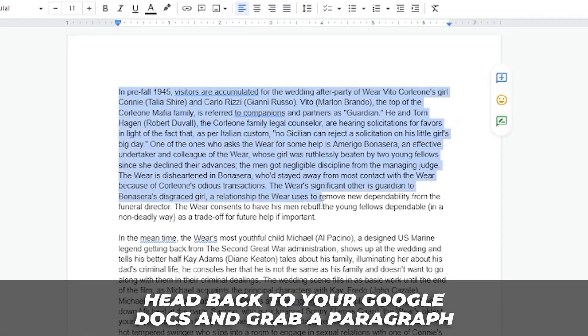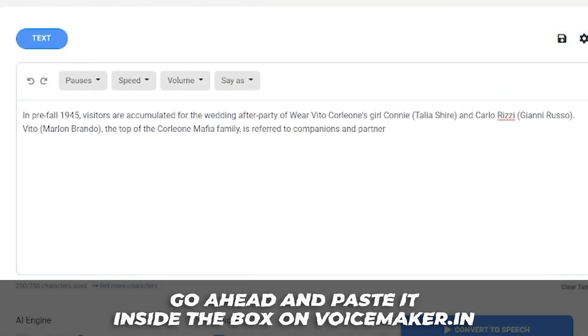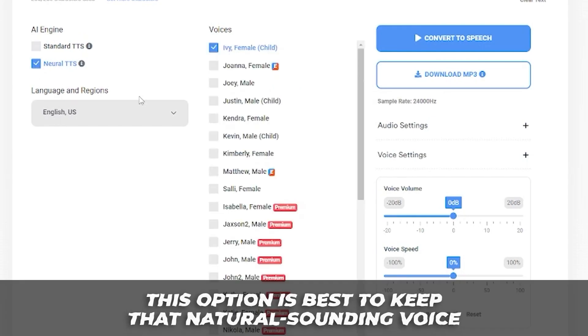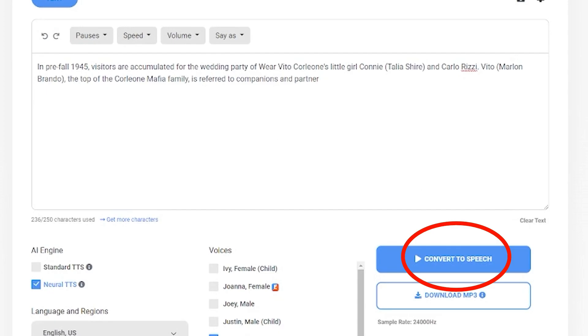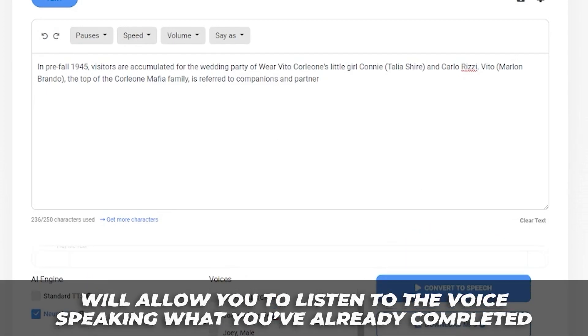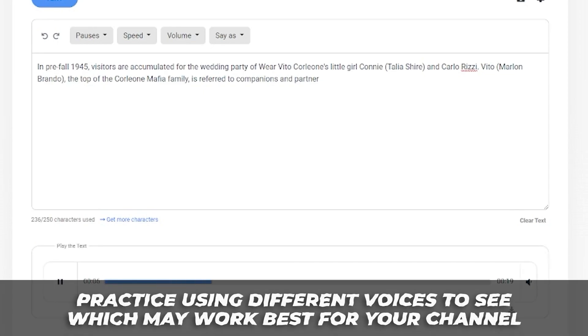Be sure to register on the site — it's completely free to register. Head back to your Google Docs and grab a paragraph, then paste it inside the box on voicemaker.in. Below the box, under 'AI Engine,' check 'Neural TTS' — this option is best to keep a natural-sounding voice. Pick your language and region; we'll keep it on English US. Then pick a voice — in this example we'll check Kendra Female. Click the 'Convert to Speech' button to listen, and you can download it. Practice using different voices to see which works best for your channel.